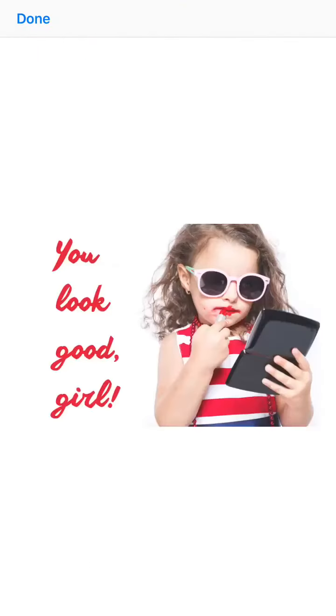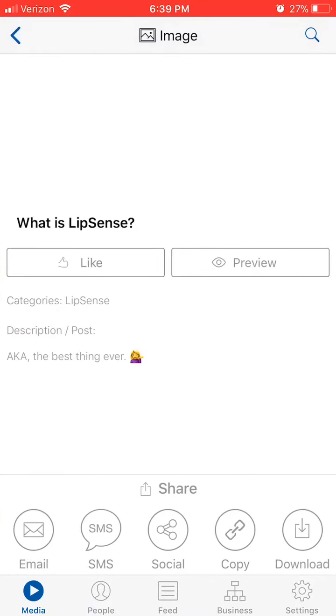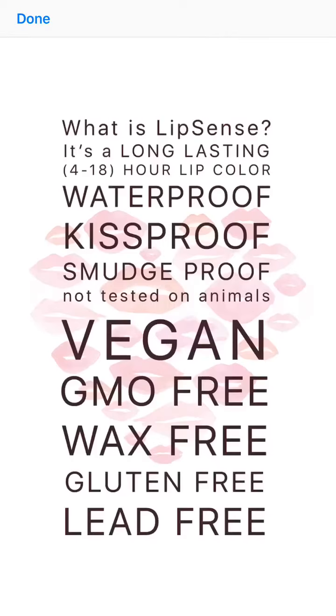It says 'you look good, girl.' They have the American flag right there. They have graphics for you to use in your business, like 'What is LipSense?' — this graphic tells what it is. And this is all from corporate.